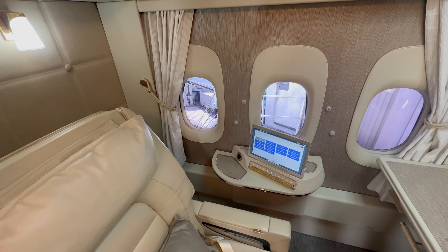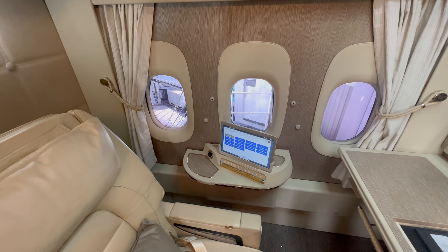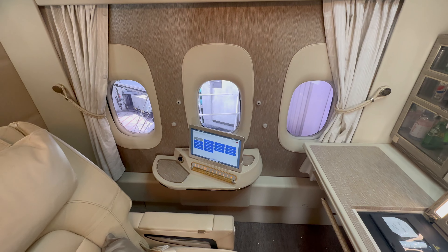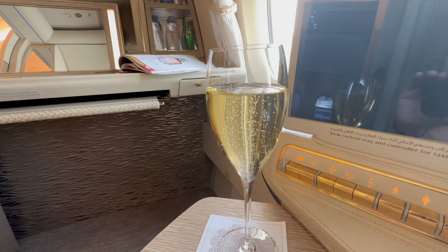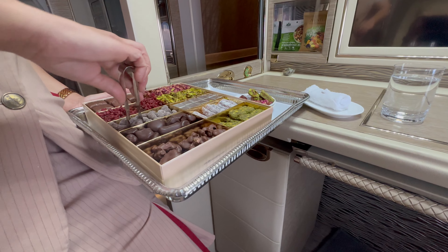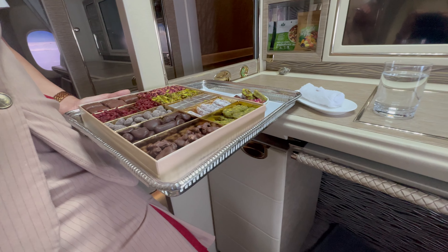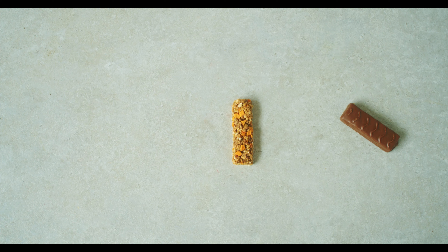A genuinely unique highlight is in the two middle suites: both have digital windows that show the live surroundings outside, meaning each of the six suites effectively has a window seat. Before departure, I enjoyed a glass of Dom Perignon Vintage 2013 and was served various chocolates. The service was fantastic right from the start — when I mentioned I particularly liked one of the chocolates, the flight attendant immediately offered to box some up so I could take them home as a souvenir.